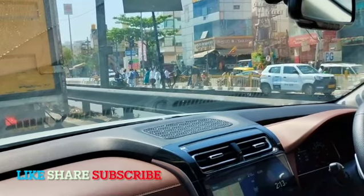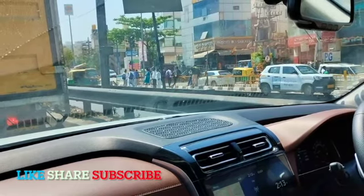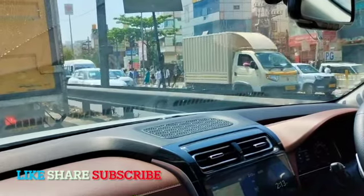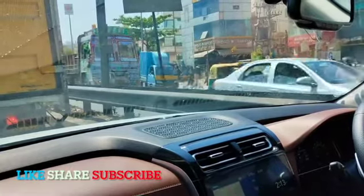You also get the Bose sound system, good space all around, automatic parking brake, auto-dimming IRVM, and a sunroof — the sunroof is the best thing in the car.